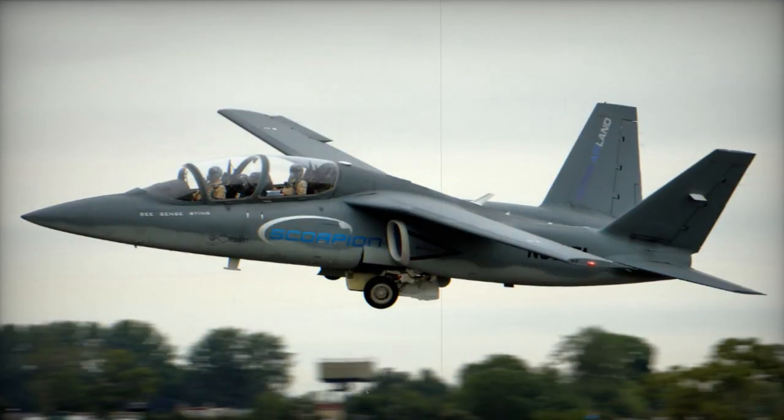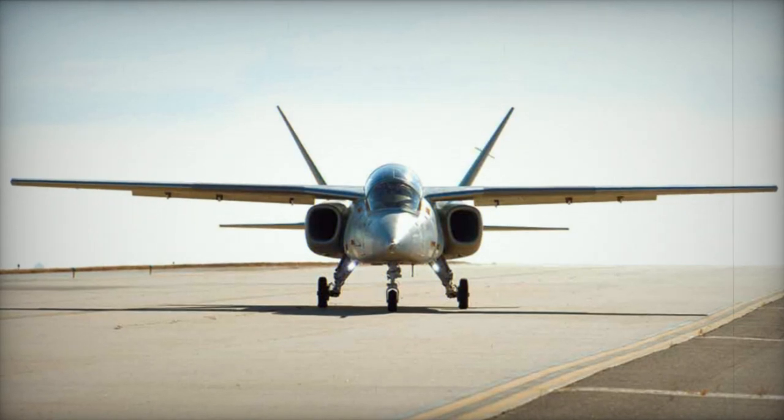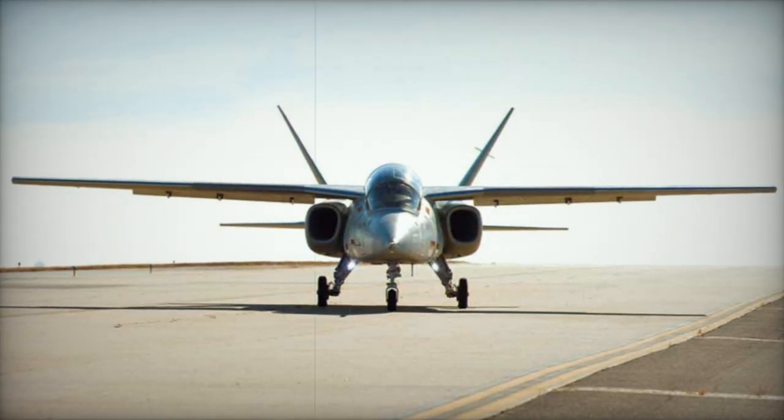Should a buyer be secured, production of the Scorpion might commence as early as 2015, with deliveries achievable within 15 to 18 months after the production order is confirmed.